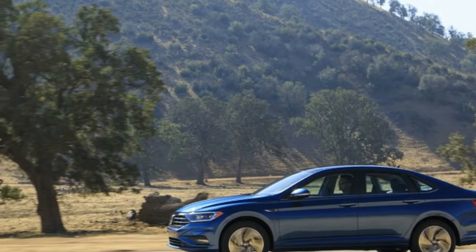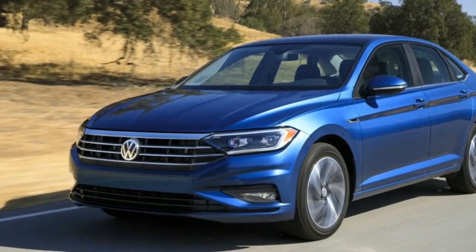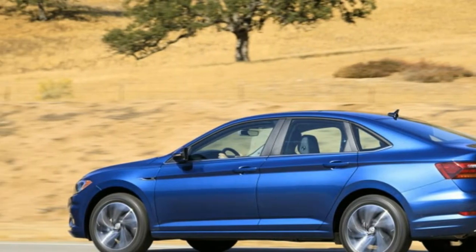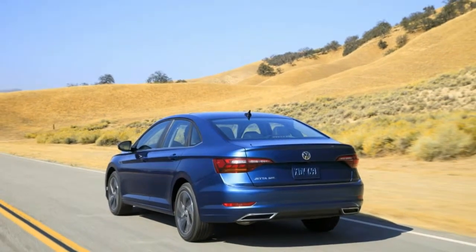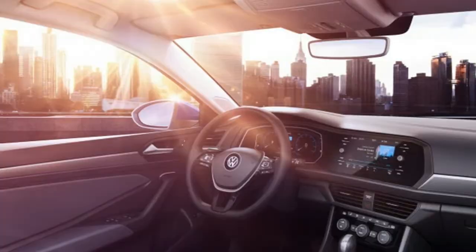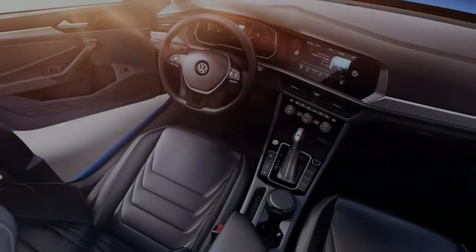VW North American Engineering Chief Matthias Erb told us, in a characteristic moment of frankness, that VW's reliance on turbocharged engines means it's at a bit of a disadvantage in terms of per unit cost. Saving some money in an area that a typical commuter almost certainly won't notice isn't a terrible idea, honestly. If this ends up on a future GLI though, I reserve the right to complain.